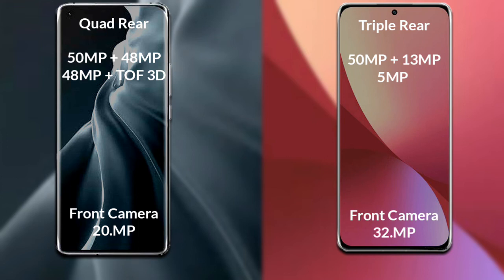Xiaomi 12s has a rear triple camera setup. The primary camera is 50MP, the secondary sensor is 13MP, the third sensor is 5MP, and the front camera is 32MP.